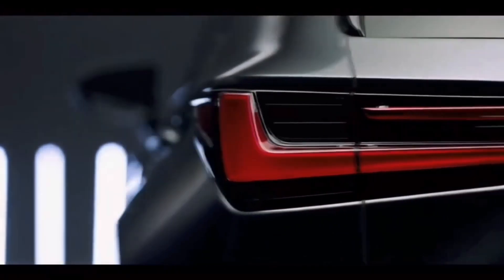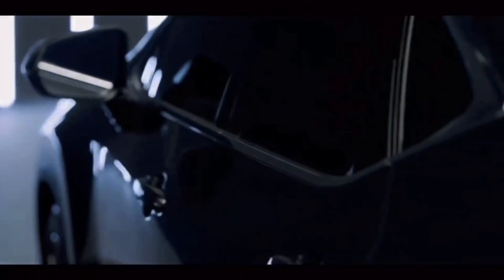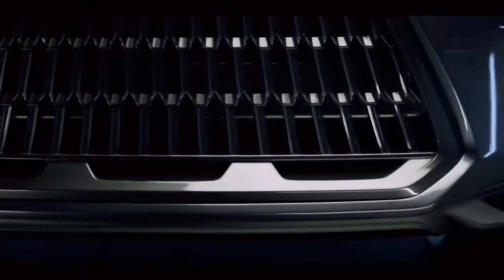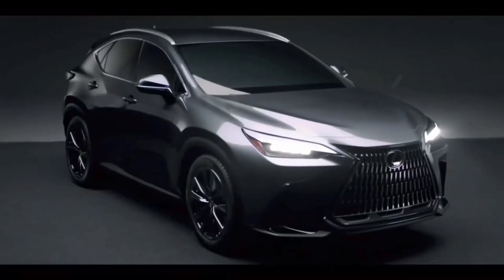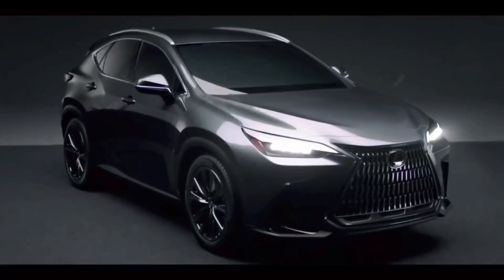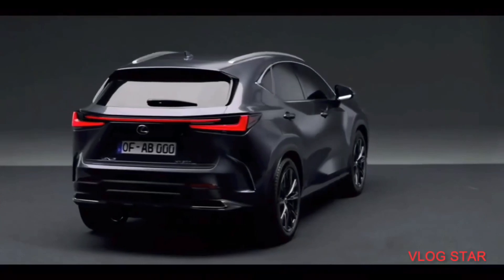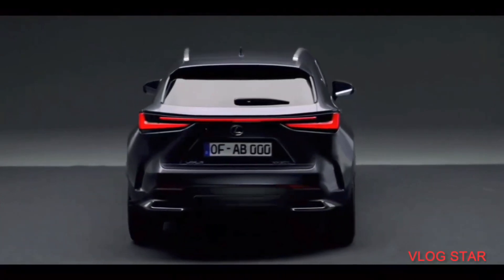The telltale sign we're looking at the second generation is at the back, where the NX is the latest model to get an LED light bar. It also appears to have a pair of faux exhaust tips, and there's a good chance those vertical air vents are also just for show. Overall, Lexus has sharpened up the design here and there without straying too far from the familiar formula.